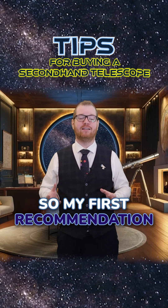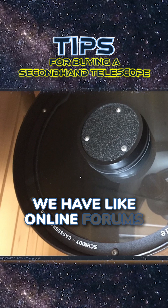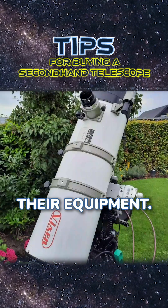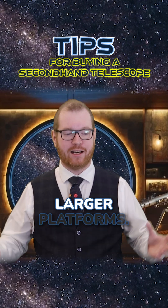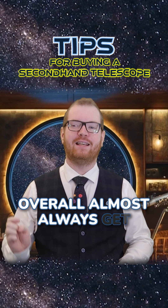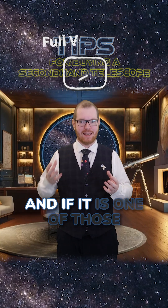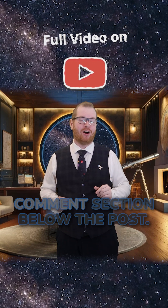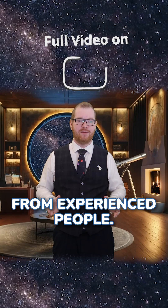So my first recommendation is actually go and look for your local astronomy club. We have online forums for astronomers and astrophotographers, where people often also sell their equipment. While the volume on these sites is a lot lower than you would find on the larger platforms, my experience is that you almost always get a pretty good telescope out of those sites. And if it is one of those garbage telescopes, people are probably going to call it out in the comment section below the post. And the final piece of advice is seek help from experienced people.